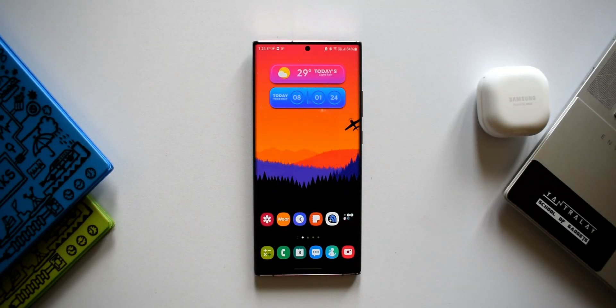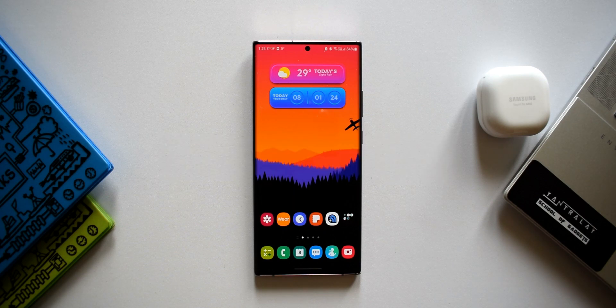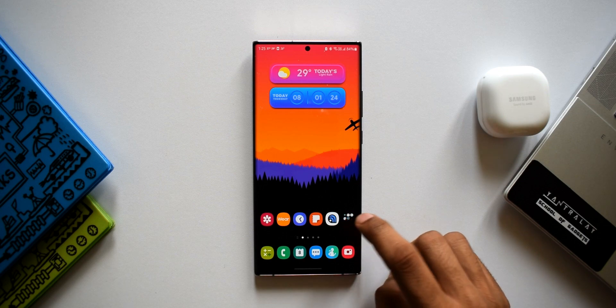What's up guys, welcome to another episode of best and useful Android applications. In today's video we're going to take a look at five Android apps which you must consider trying. Let's go ahead and take a look at them.